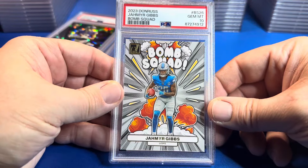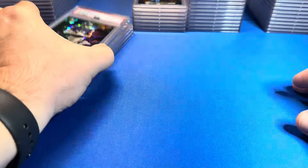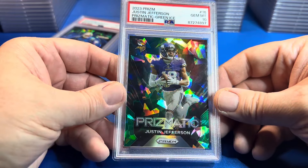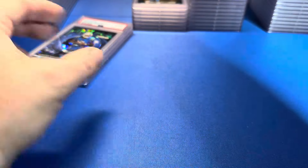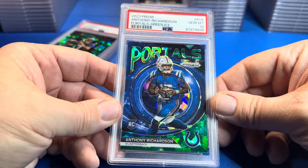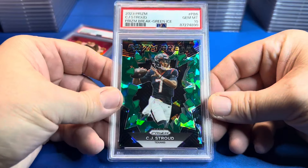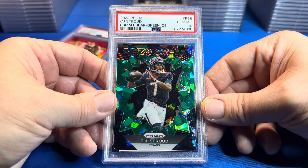Jameer Gibbs Bomb Squad — PSA 10, boom! Then we got some Prism — prismatic green ice, like a cracked ice Justin Jefferson, PSA 10. We got some portal cards — those are pretty cool. Another green ice — Anthony Richardson, PSA 10. And then the CJ Stroud green ice — PSA 10.